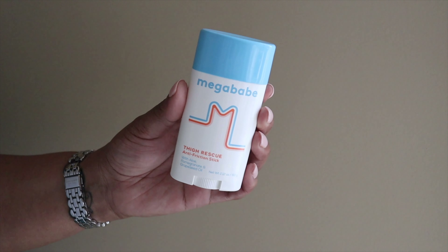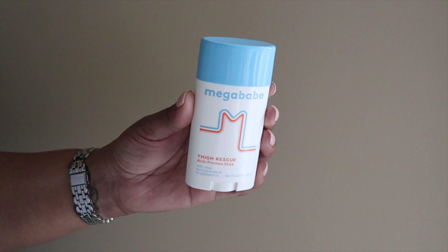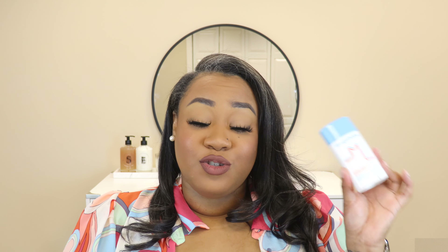My next body care item I'll be using in heavy rotation is the Megababe Thigh Rescue anti-friction stick. I'm plus size with very big thighs, and when it's hot and my legs are sweating I can get chafing — nobody wants that. This has really worked well for me over about two years. First Aid Beauty did come out with a similar product, but I like the Megababe one more. You can pick it up at Target and it comes in a travel size, though you do have to reapply every few hours.